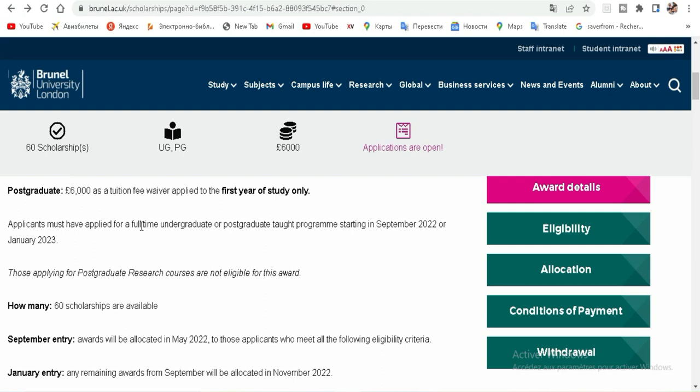Applicants must have applied for a full-time undergraduate or postgraduate taught program starting in September 2022 or January 2023. If you want to study in September 2022, you need to apply now — the deadline is the 30th. If you want to study in January 2023, you need to apply in October, using the same platform and the same application.